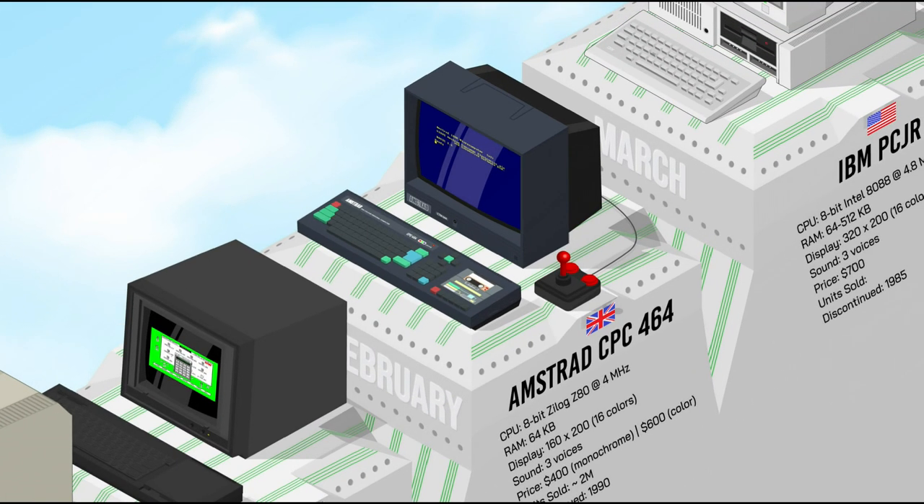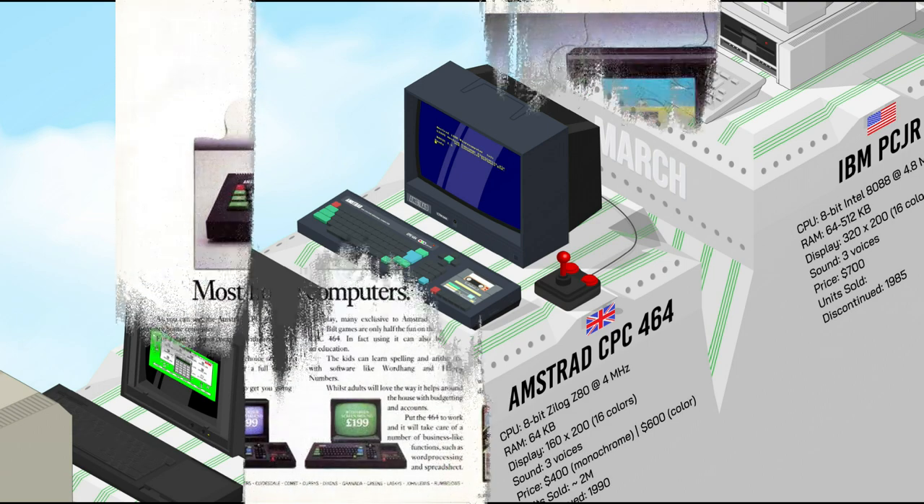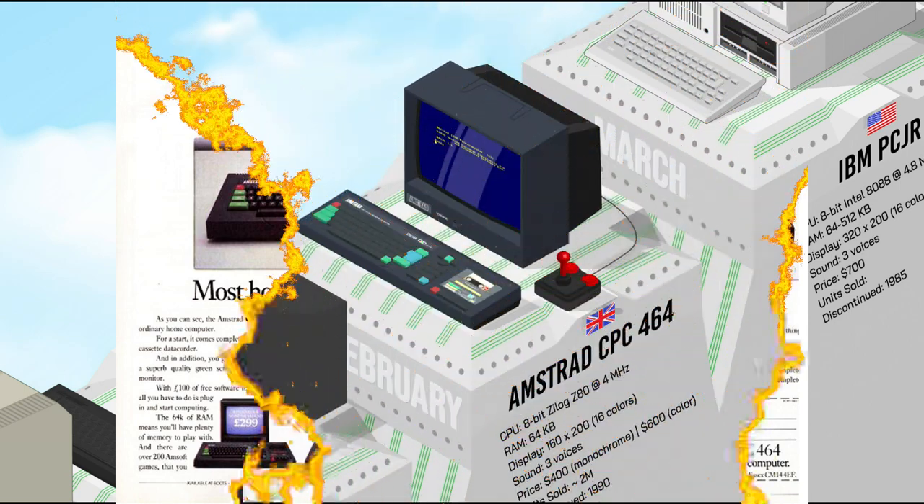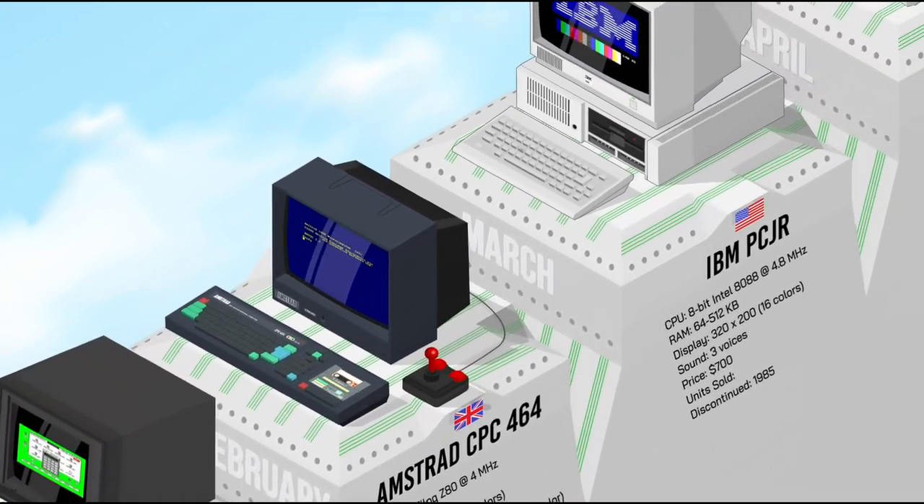The Amstrad CPC-464 was one of the best-selling computers in Europe, with over 2 million units sold. It had an aggressive market price which included the monitor, 64K of RAM, a built-in tape drive, and a very decent display and sound for the money. Software publishers soon followed, and the CPC quickly became popular for gaming and home office computing.